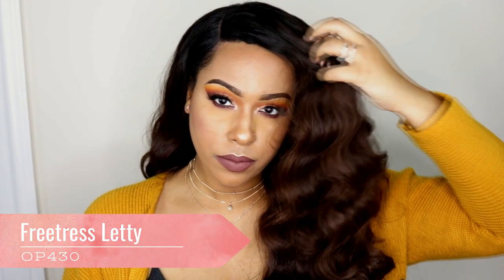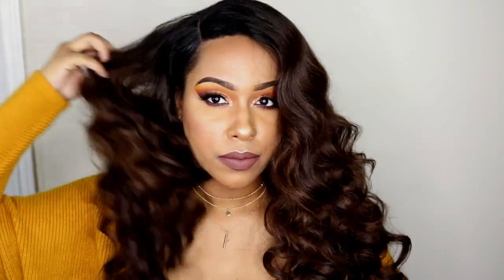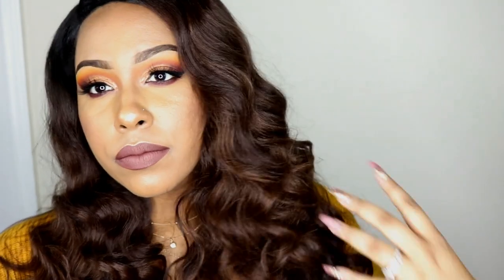Next up we have Freetress Letty. This is one of those wigs that doesn't come with lace, but I think it is still very gorgeous. I have Letty in the color OP430, which is a nice ombre brown color. These curls are so romantic looking and this wig is long and glamorous, so it's perfect for holiday hair, events, and date night. I do have a date night special occasion playlist, so check that out especially for this time of year. It has a great density and great luster. I actually picked this up in a number two, but I wanted to include the OP430 for this video just because of the color. If you're looking for some glamorous hair, definitely check out Letty.